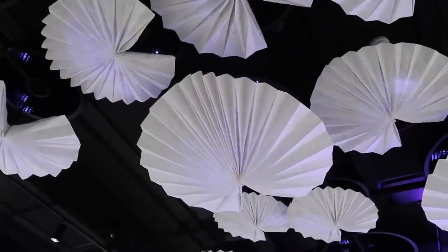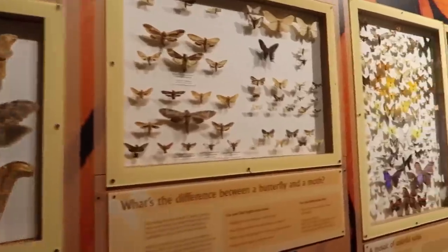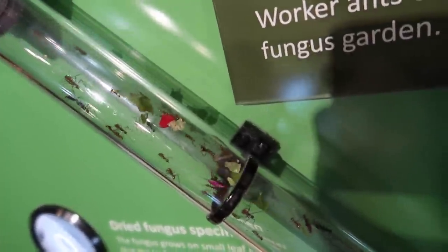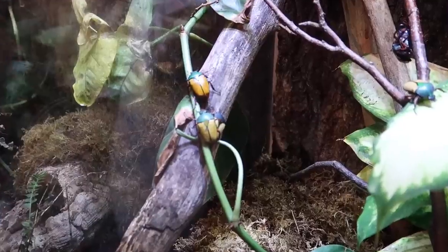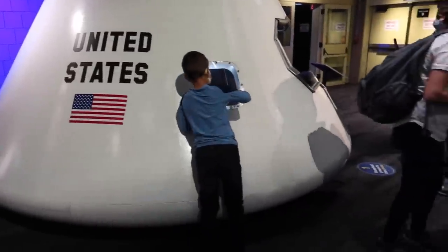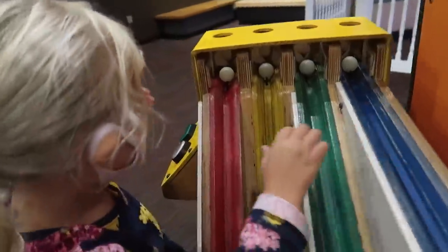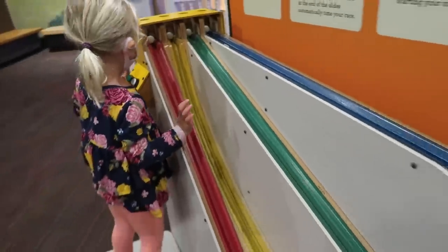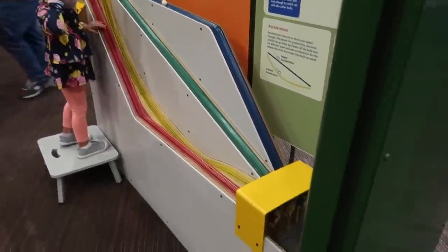Check out the ceiling — incredible! Elise loves insects and bugs. We're going to figure out which slide is fastest. Press the button and we're going to see which one's fastest. The green one! Woo!